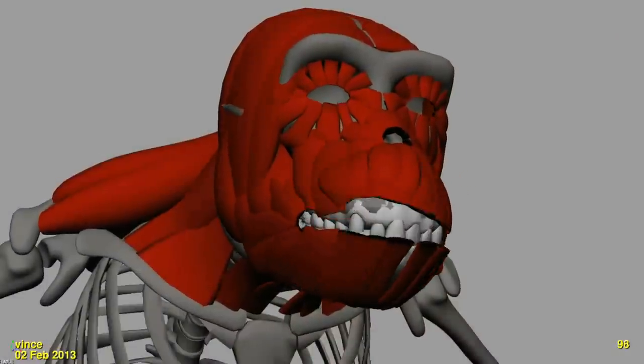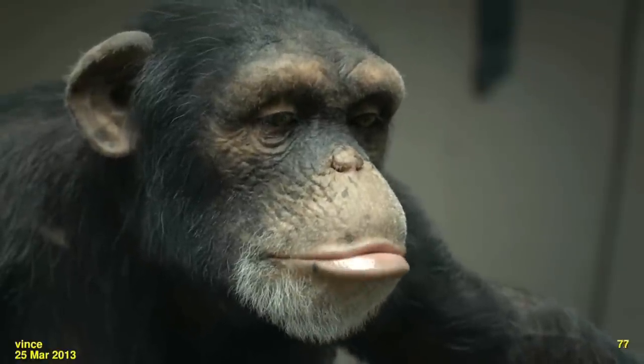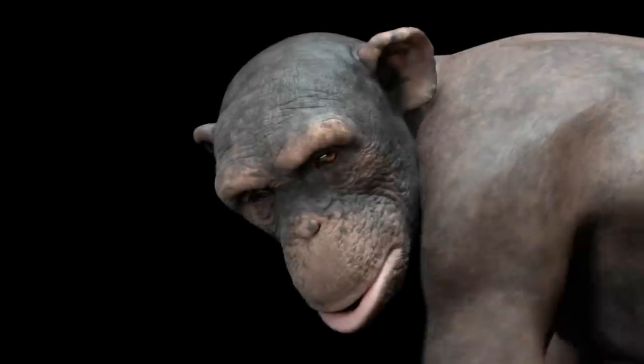So much that adds to the realism of this chimp are things that you don't actually see, but you feel. It was the subtle movements, the small little movements in the face, the way that the eyes twitched, the way that the skin moved. It really was these almost imperceptible anomalies that happened.